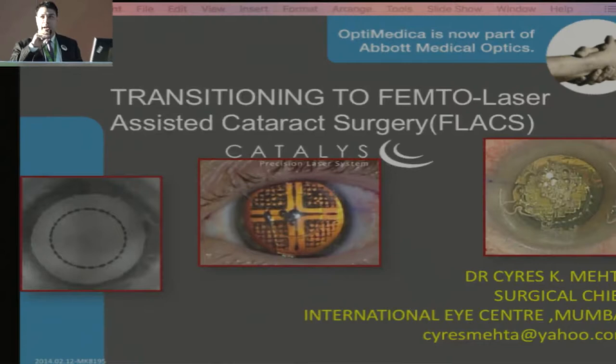Thanks Chitra and Harshal. We are actually starting before time, five minutes before. So we are today at the crossroads of where we were 15 or 16 years ago with FECO. If you came to the All India 15 years ago, all the courses were converting from ECC to FECO, and now soon the time has come for FECO emulsification specialists to convert to femtosecond laser cataract surgery.